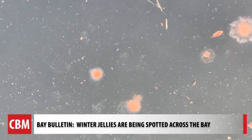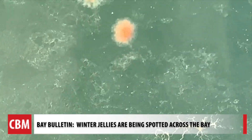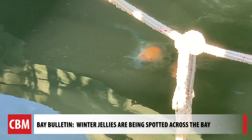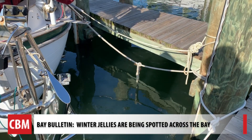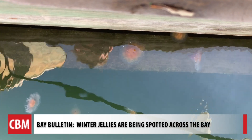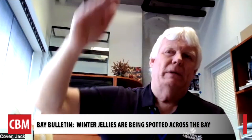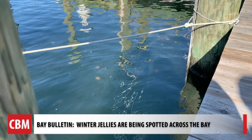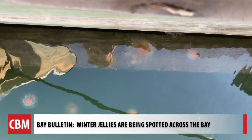Kover says a warmer winter could also be one factor for a population increase. If you walk away and come back, they might be gone based on the tide — they move up and down the water column throughout the day. They're like a bouncing ball, going up and down. They also favor higher salinity water. Kover says we'll see them around until May or June.